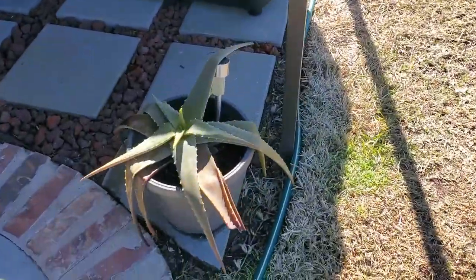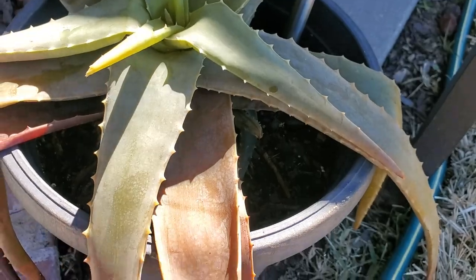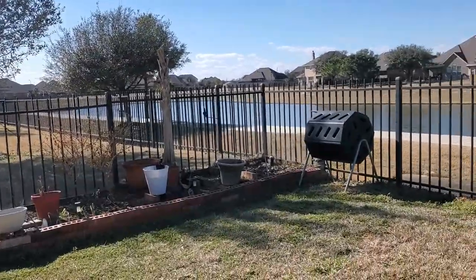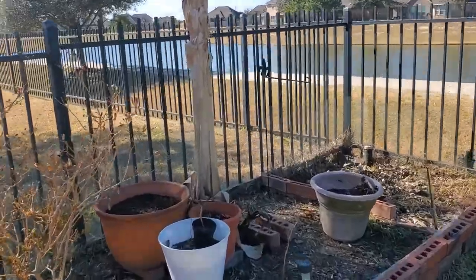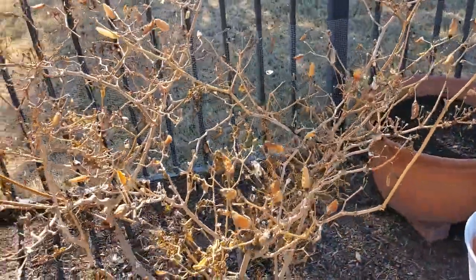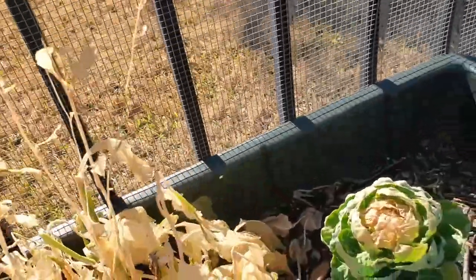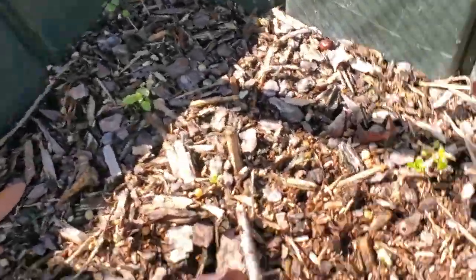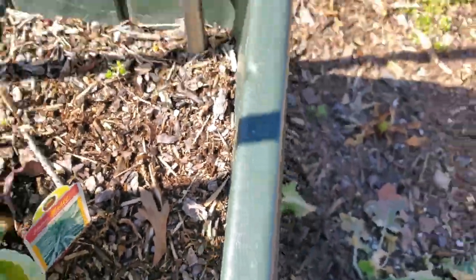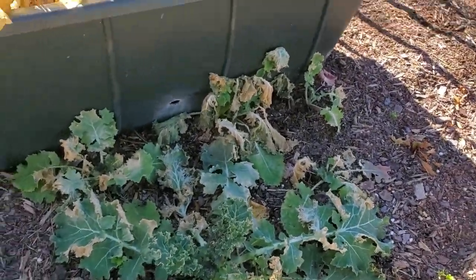Aloe vera — she's already starting to get some new growth, but I've got to come out and clean her up. There's the garden. I've already cleaned up the Swiss chard that was right here, and I'll need to come prune and cut my Tabascos back. Those were mustard greens — I was trying to let them go to seed but now they're quite dead. But look — tiny little Brussels sprouts made it through! And a little bit of kale made it too, so I'm just going to leave that alone and see what it does.